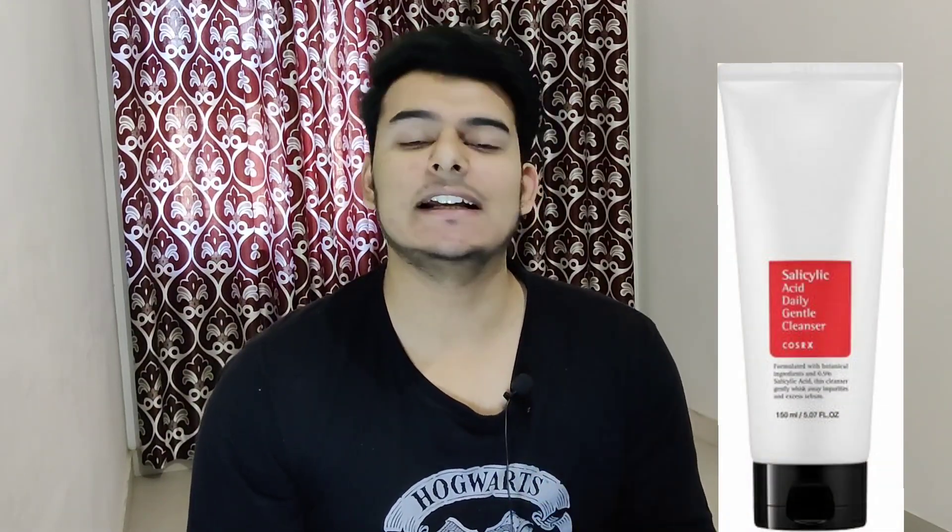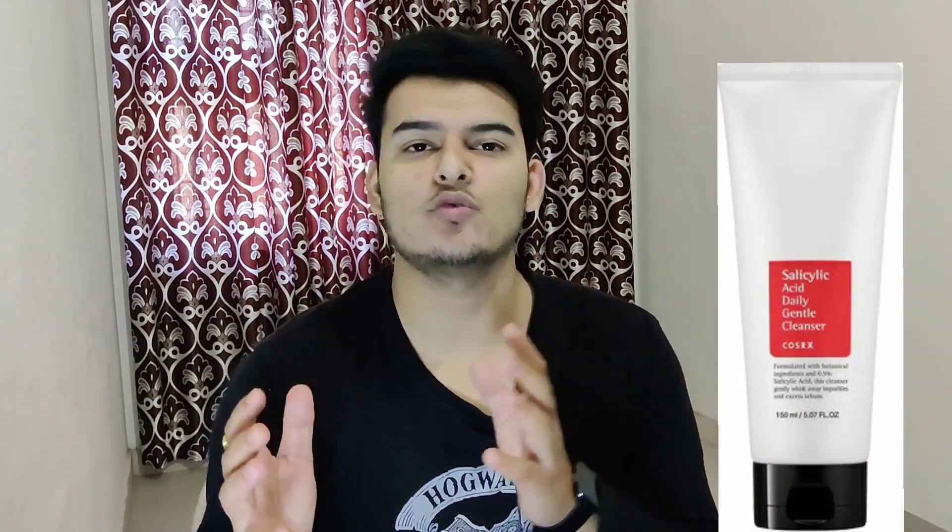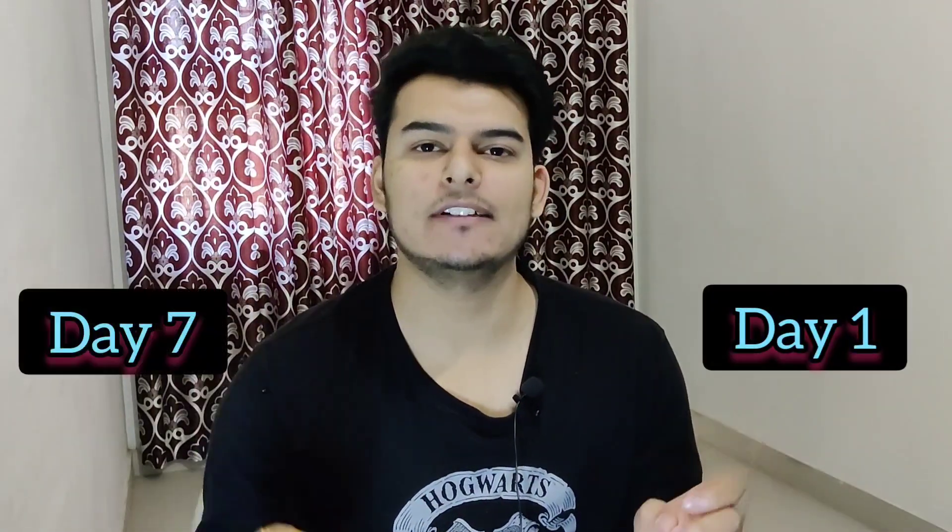Welcome back to the channel, I hope you guys are absolutely fine. In this video I am going to give you my personal experience of using Cosrx Salicylic Acid Skin Cleanser for about one week. So how was my experience from day one to day seven? Let's find out — we always talk about details.